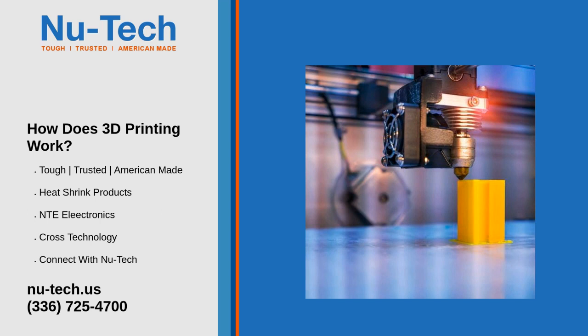3D printing is also shaking up the healthcare industry. In 2020, the COVID-19 pandemic overwhelmed hospitals and increased the need for personal protective equipment. Many healthcare facilities turned to 3D printing to supply their staff with much-needed protective equipment, as well as the parts to fix their ventilators. Large corporations, startups, and even high school students with 3D printers stepped up to the plate and answered the call. 3D printing will not only change how we make PPE and medical equipment but also streamline prosthetics and implants.